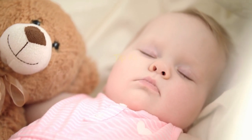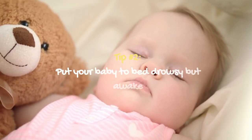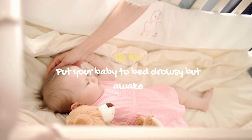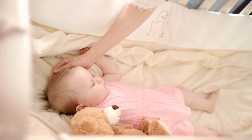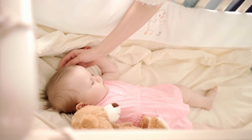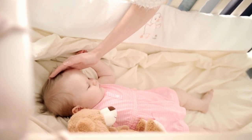Tip number 2: Put your baby to bed drowsy, but awake. When it's time for bed, put your baby to bed drowsy but not fully asleep. This will help them learn to fall asleep on their own and will prevent them from relying on you to fall asleep. If your baby cries, it's okay to comfort them, but try to resist the urge to rock or hold them until they fall asleep.